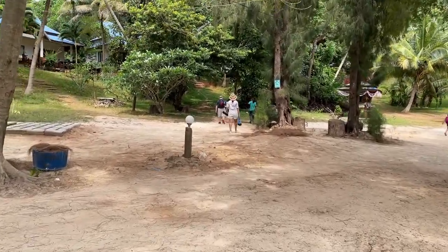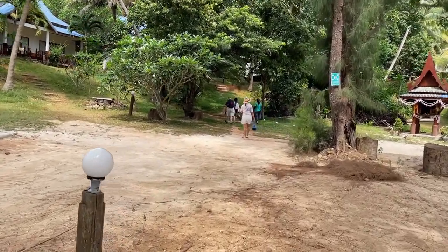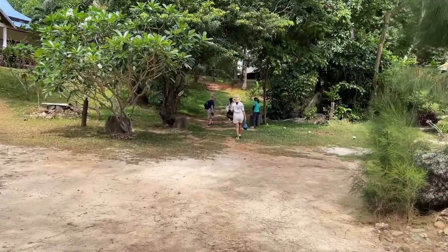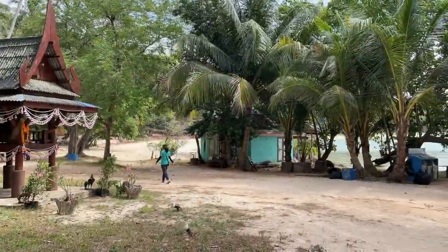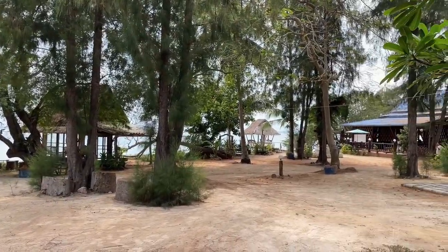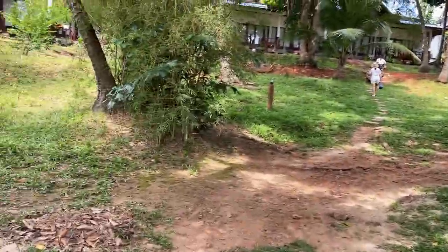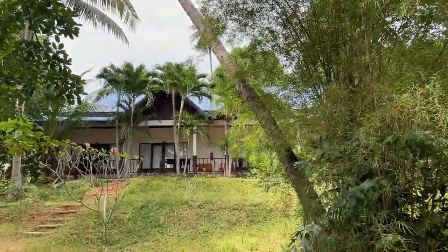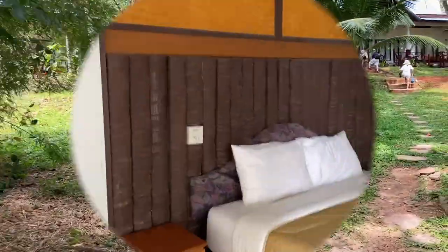Everything's included here — six meals a day. This lady's leading us to our rooms. It's quite a pleasant little place. There's only one resort here, well there's two resorts but both owned by the same people. I don't think they have many guests at one time, it's essential that you book. It's just beautiful, really quiet. I like it.